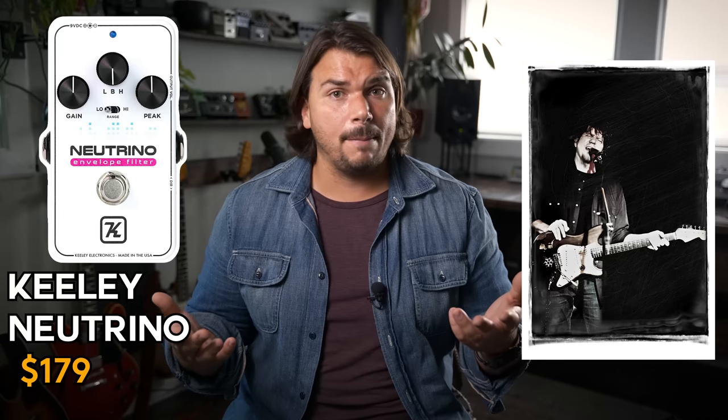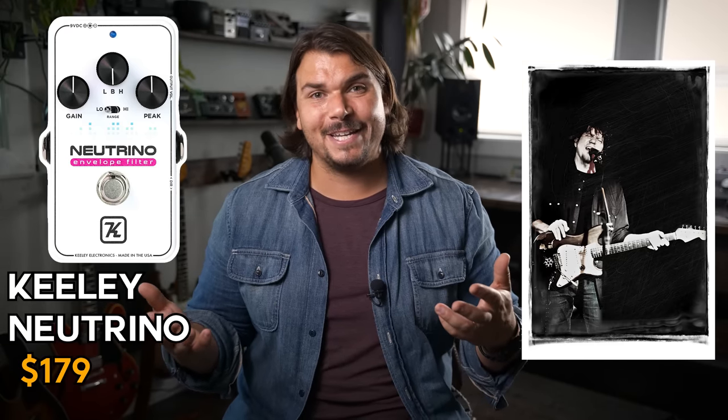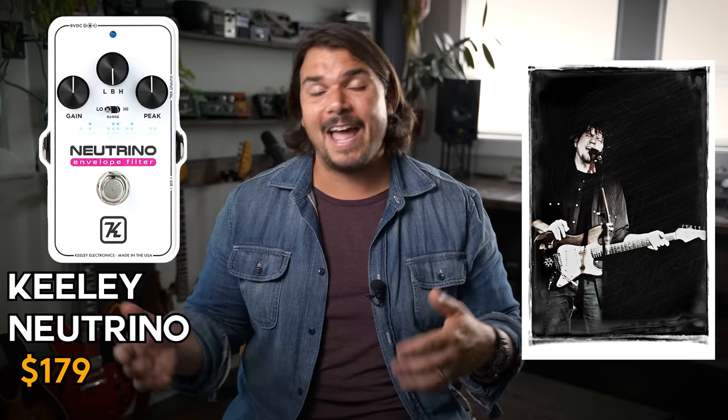Another one with very similar character to the Qtron and also very easy to use is the Keeley Neutrino, especially version 2, which gives you a few more features and absolutely sounds the part. My friend Mark Caron, who formerly played with Ratdog and Bob Weir, uses this as one of his favorites for a compact filter pedal. It's a great device, sounds great, looks great, nice and small, and fairly reasonably priced, though maybe not as cheap as the Qtron.